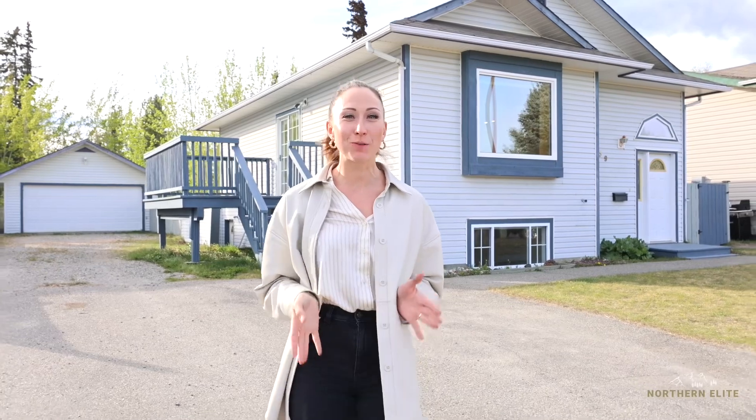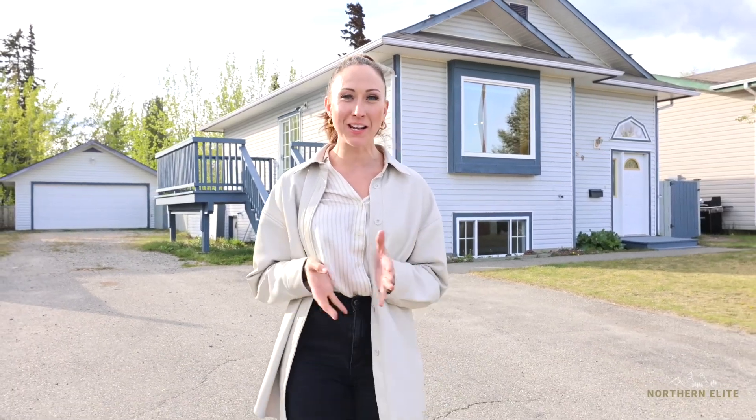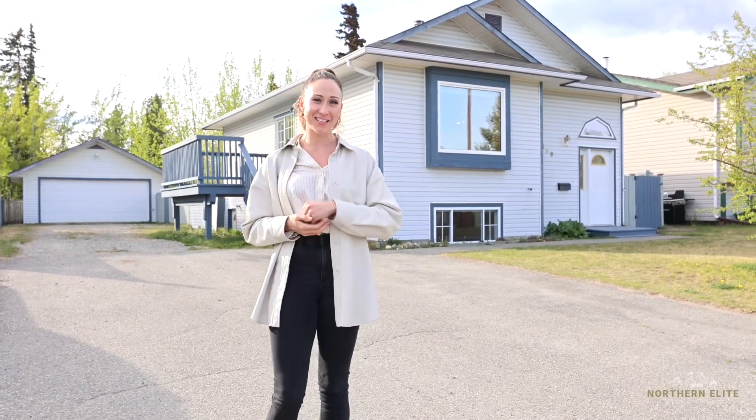Thank you so much for joining me on the tour today. My name is Brittany Woodridge with the Northern Elite Realty Team here in the Yukon. If you would love to book a tour of this beautiful property, give me a call today.